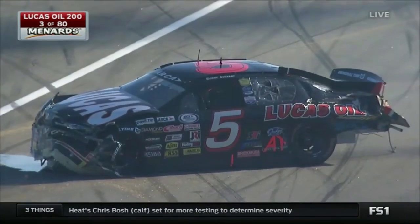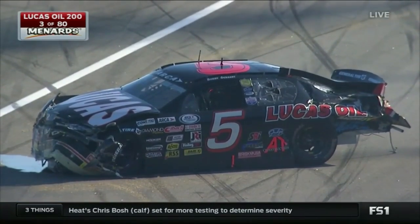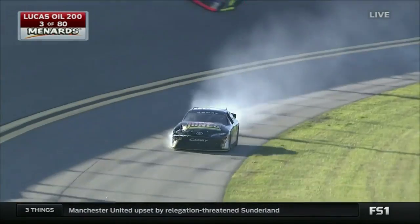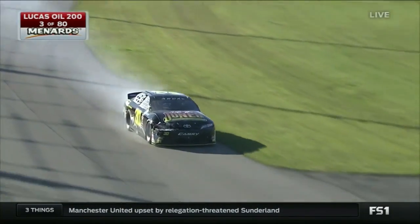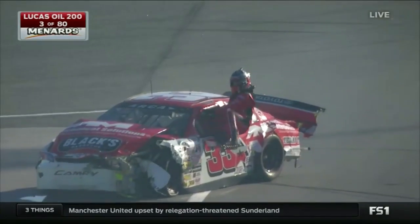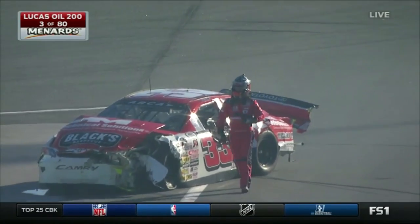A lot of damage to a lot of vehicles. How about Bobby Gerhardt — eight wins here at Daytona, and on two different occasions he's won three in a row. See Terry Jones from Canada in the 30, he got a little bit of damage. Austin Wayne Self in the 33.